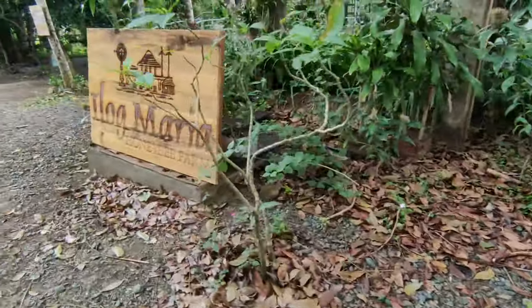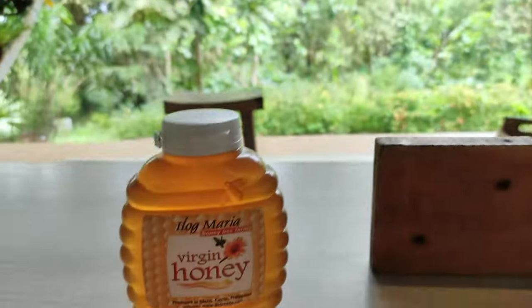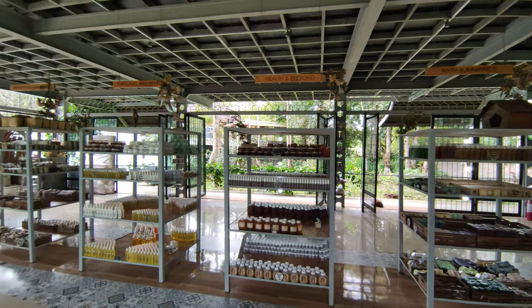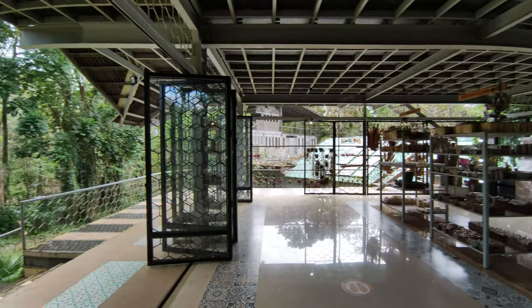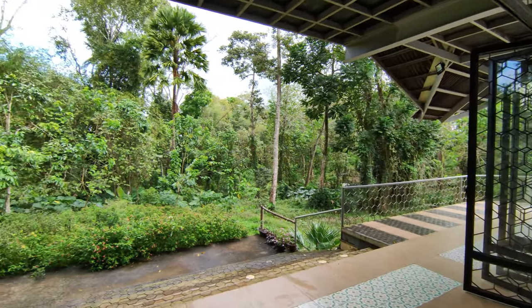Overall, Ilog Maria is a very, very good place — a honeybee farm with many different quality and natural products. I really recommend you visit. The honey is unlike any other. I'm very, very pleased with the experience — lots of different products to buy, and it's all very healthy and very delicious.